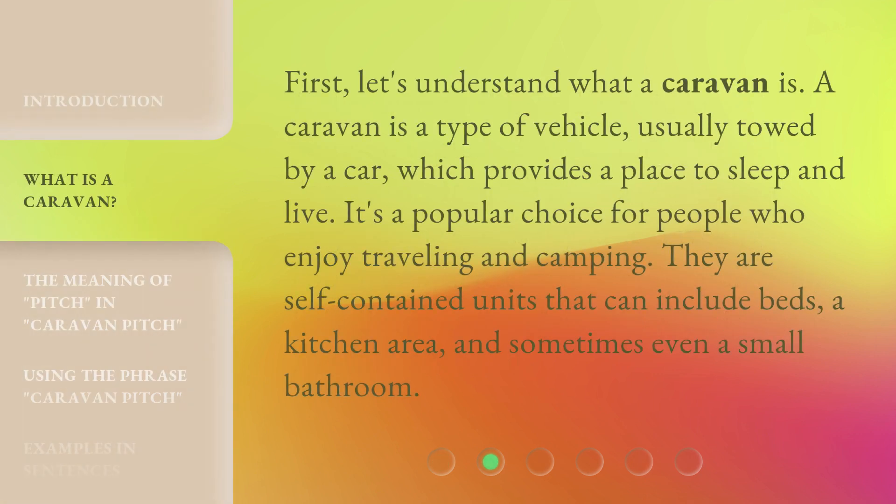First, let's understand what a caravan is. A caravan is a type of vehicle, usually towed by a car, which provides a place to sleep and live. It's a popular choice for people who enjoy traveling and camping. They are self-contained units that can include beds, a kitchen area, and sometimes even a small bathroom.